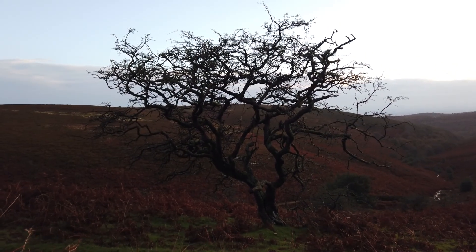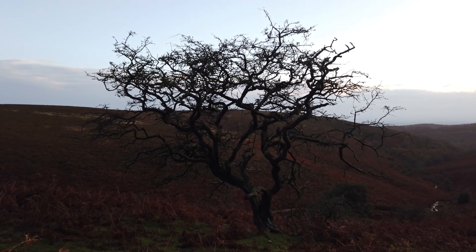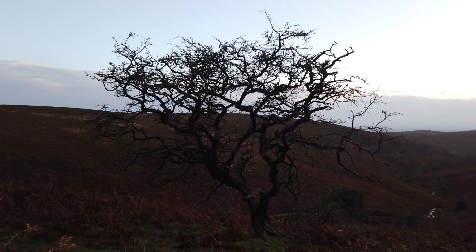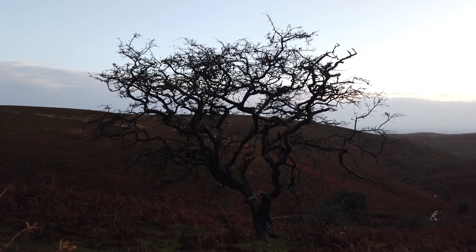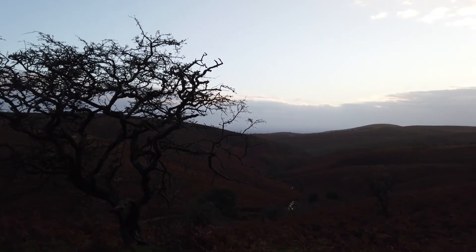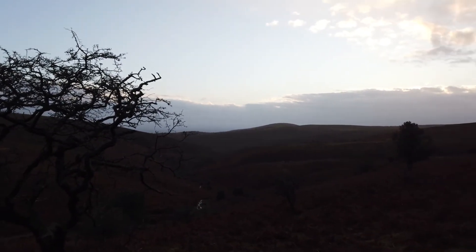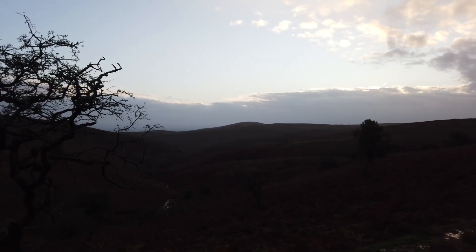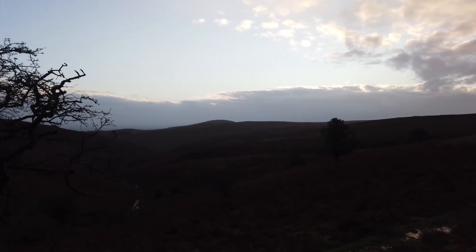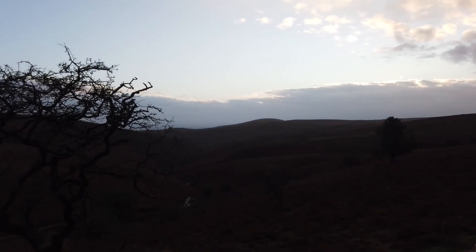Okay, with this composition I've got the tree in the left-hand third. I've had to get down low to get the tree to break the horizon and stand out more, and then we've got the valley in the background. Currently shooting at f11, ISO 64, and the shutter speed is 8 seconds. So we'll take a few shots and see what we get.